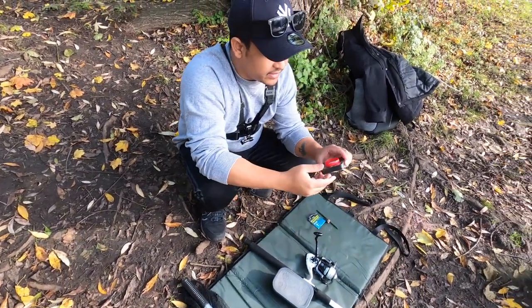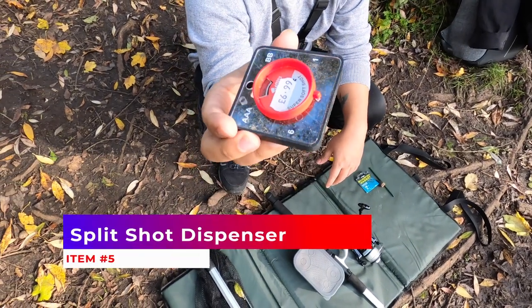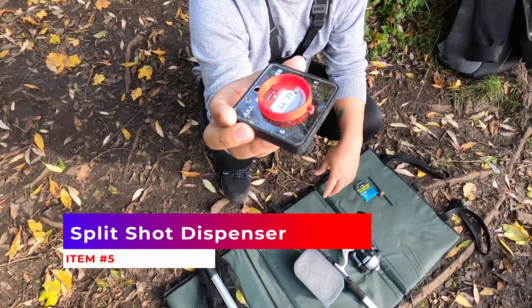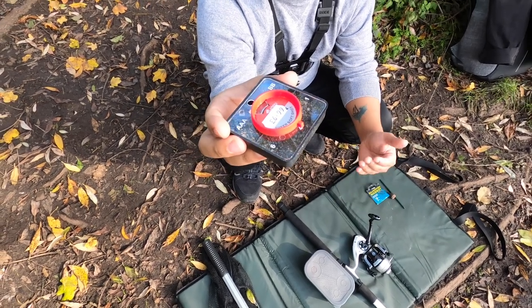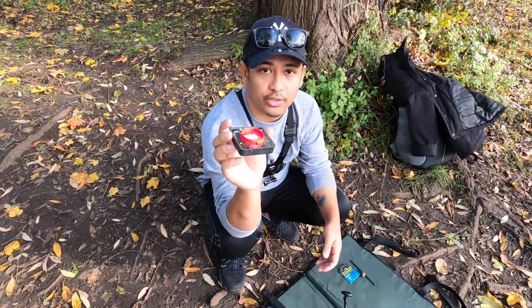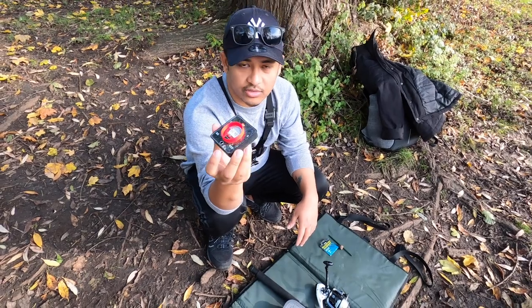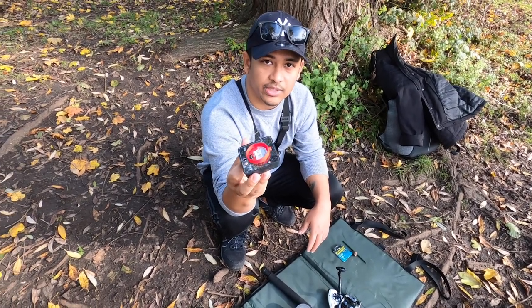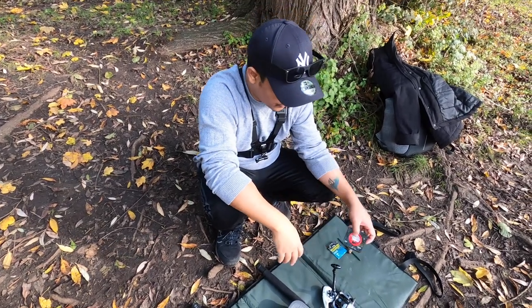And we have these small little things — they're used for adding a little bit of weight near the hook. If the hook is very light it won't dip down in the water, so you need these attached near your hook. It also depends on your float — what kind of float you're using determines how many of these you need to attach on the line.